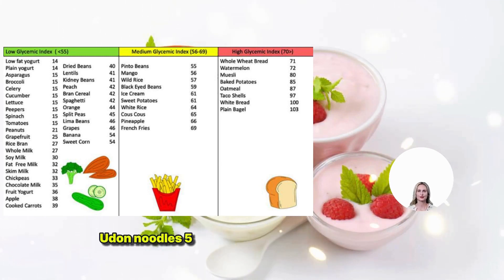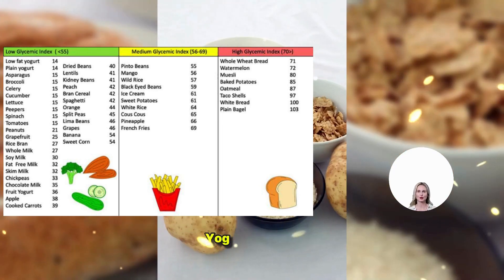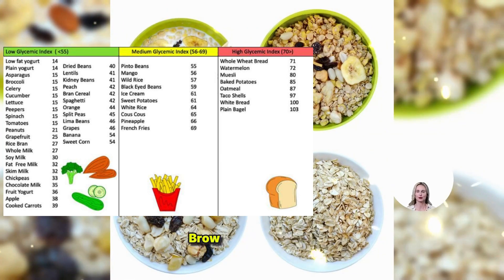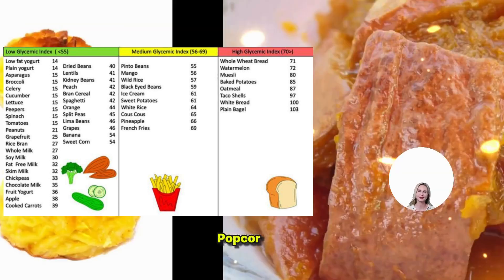Medium GI: 56 to 69. Brown Rice Boiled 68. Couscous 65. French Fries 63. Millet Porridge 67. Muesli 57. Pineapple 59. Popcorn 65. Potato Chips 56. Pumpkin Boiled 64. Soda Non-Diet 59.